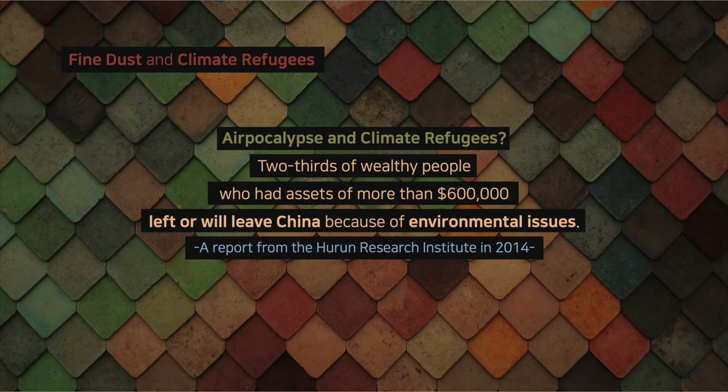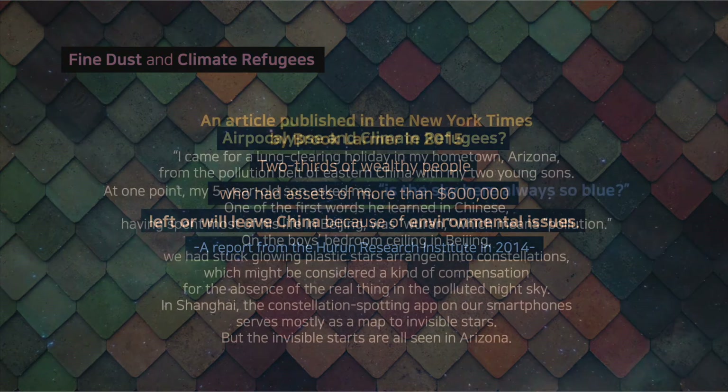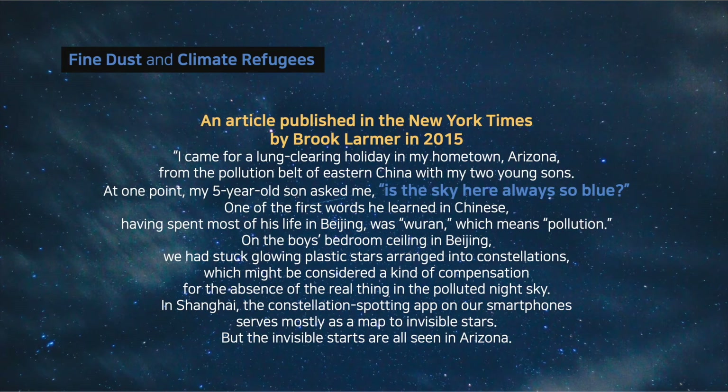What's the relationship between climate refugees and air pollution? Climate refugees are people forced to leave their homeland because of climate change, but nowadays there are people who leave because of air pollution. According to a report from the Huron Research Institute in 2014, two-thirds of wealthy people with assets of more than $600,000 left or will leave China because of environmental issues. A 2015 New York Times article by Brooke Larmer describes traveling from the pollution belt of eastern China to Arizona with two young sons for a lung-clearing holiday. At one point, his five-year-old son asked, 'Is the sky here always so blue?' One of the first words he learned in Chinese, having spent most of his life in Beijing, was 'wueron,' which means pollution.